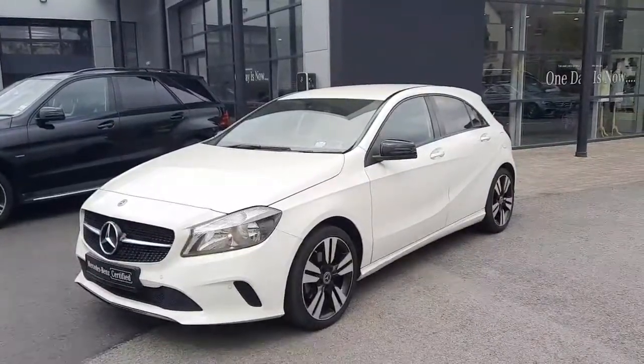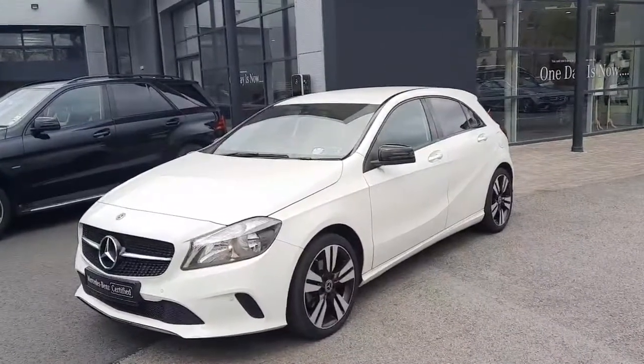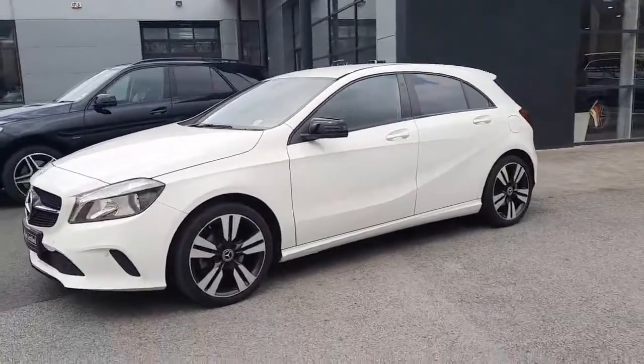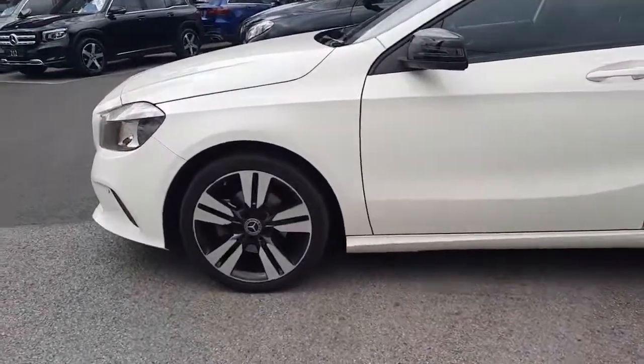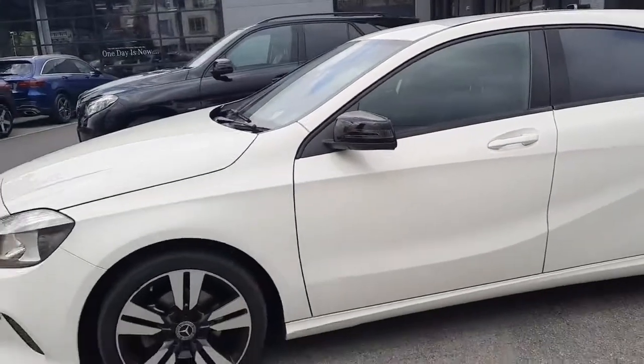Hi folks, Sean here from Brady's Mercedes-Benz, and I'm about to walk you through our 2018 A160 automatic petrol Style with a night pack. Stunning vehicle, finished in a white exterior and a black interior which we'll see later on.